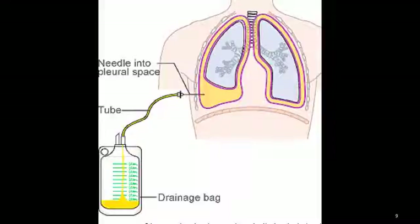Pleural fluid analysis involves examining the fluid under a microscope to look for bacteria, amount of protein, and presence of cancer cells. A thoracentesis is the procedure by which we put a needle into the cavity to drain the fluid.